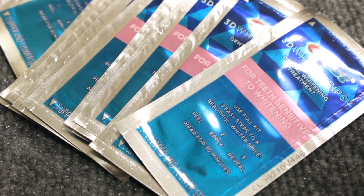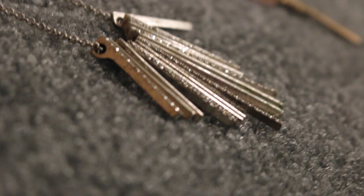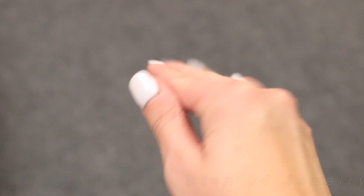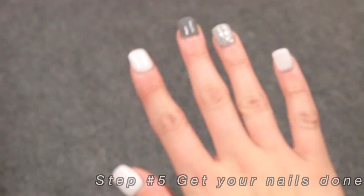They also have regular ones if your teeth are not sensitive. Jewelry is pretty inexpensive and I think it can spice up any outfit depending on what you're wearing. My fifth step is to just get your nails done.